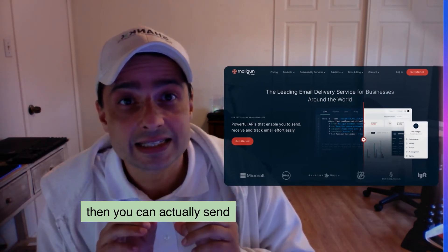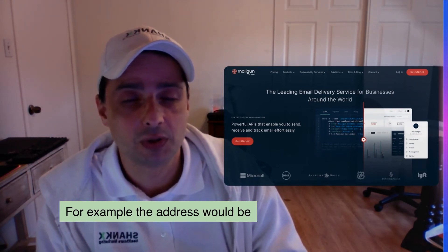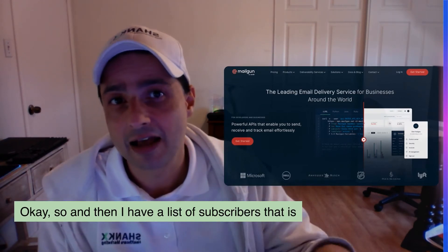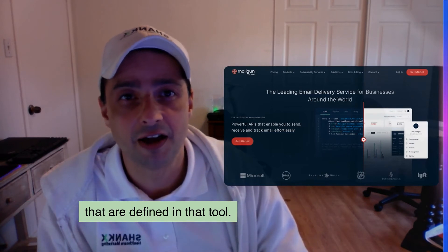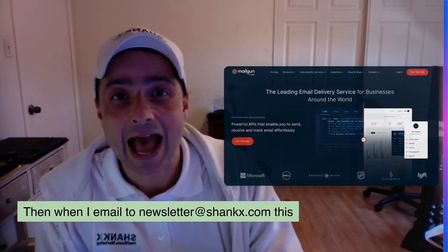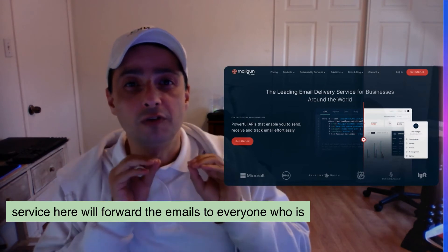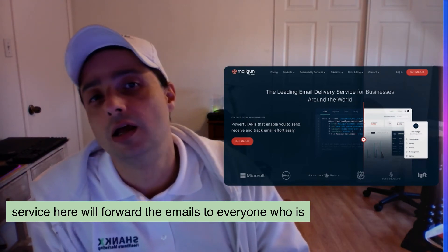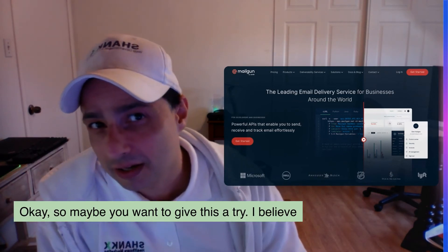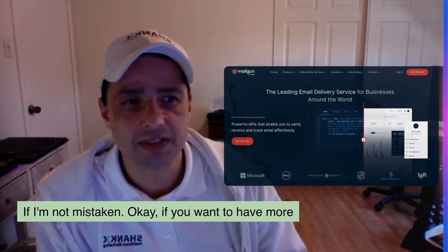Then you can actually send an email to one address — for example, the address would be newsletter@shanks.com — and I have a list of subscribers defined in that tool. When I email to newsletter@shanks.com, this service will forward the emails to everyone who is on that newsletter. I believe Mailgun has a free account as well, if I'm not mistaken.